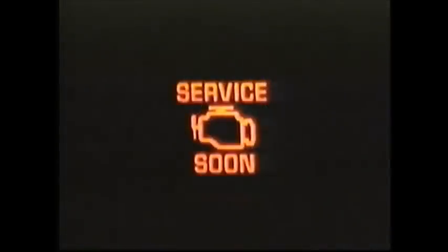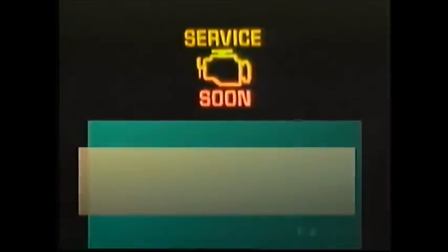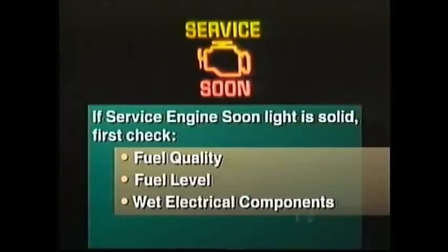There are two modes that OBD-II can control the service engine soon light in. There's a steady-on light, which indicates that a malfunction has been detected in an emission-related component or system. Or a flashing service engine soon light, which indicates that a misfire has been detected in the engine. If the service engine soon light comes on solid, the owner should check the owner's manual regarding checking fuel quality, making sure the vehicle is not running low on fuel, and making sure you haven't recently driven through deep water getting electrical components wet.